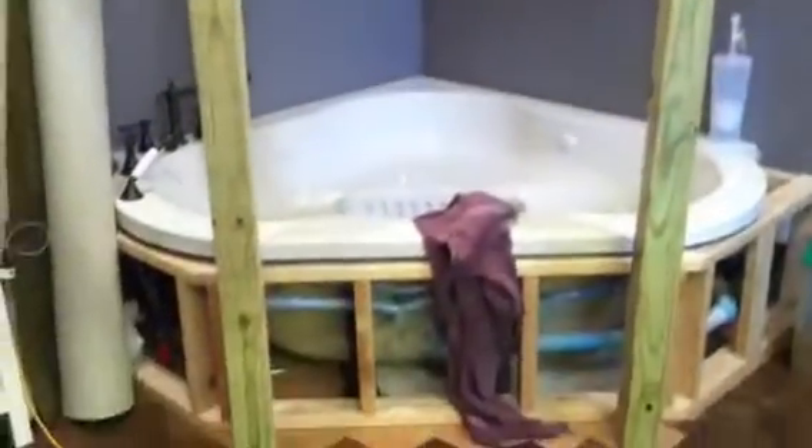Off the master bedroom here is the master bath. We've got his and hers vanity with cabinets on top. We've got a jacuzzi tub. We've still got to put rock around that. We've got a TV mounted there.